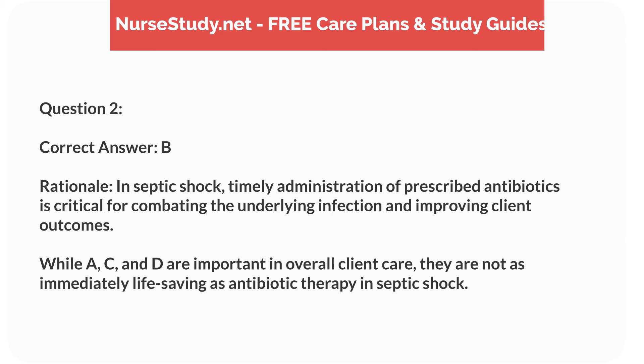Rationale. In septic shock, timely administration of prescribed antibiotics is critical for combating the underlying infection and improving client outcomes. While A, C, and D are important in overall client care, they are not as immediately life-saving as antibiotic therapy in septic shock.